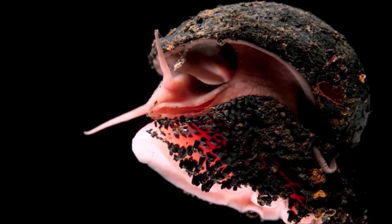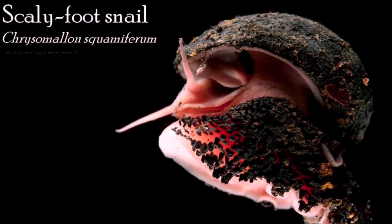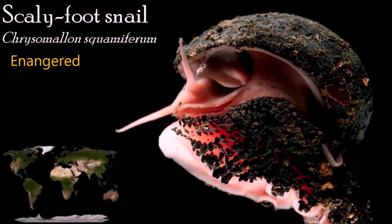The scaly foot gastropod is a species of deep-sea hydrothermal vent snail. This vent endemic gastropod is known only from deep-sea hydrothermal vents in the Indian Ocean, where it has been found at depths of about 2,400 meters. In 2019, it was declared endangered, the first species to be listed as such due to risks from deep-sea mining of its vent habitat that also produces high-quality metal ores.